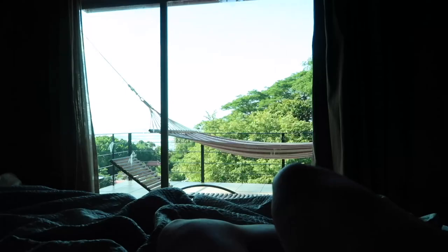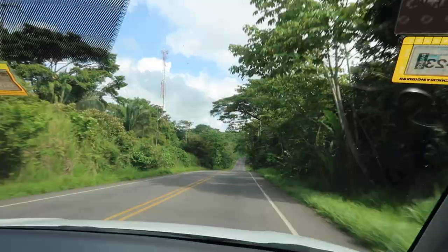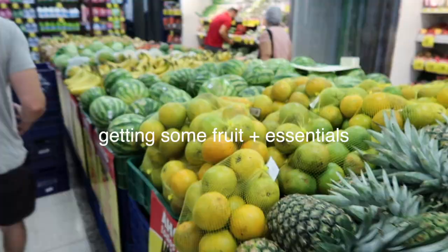Good morning from Costa Rica! Alrighty, we are headed to go see the monkeys and to this really cool bridge. I'm not going to bring my camera but I have my GoPro and my phone, so I'm going to take clips doing that. It's such a freaking beautiful day — about to have a great time.